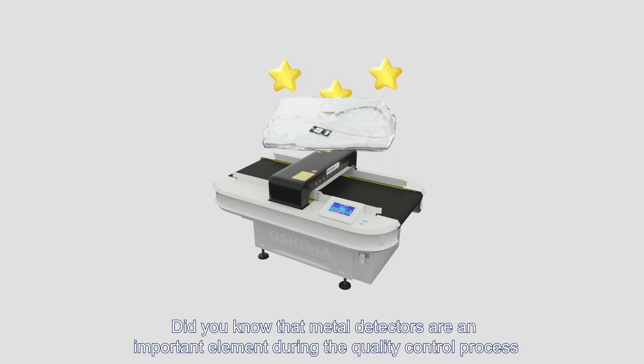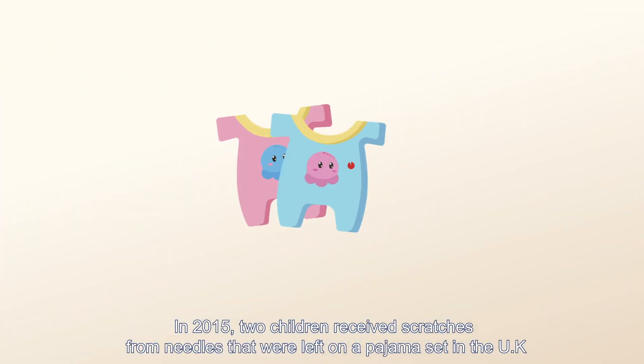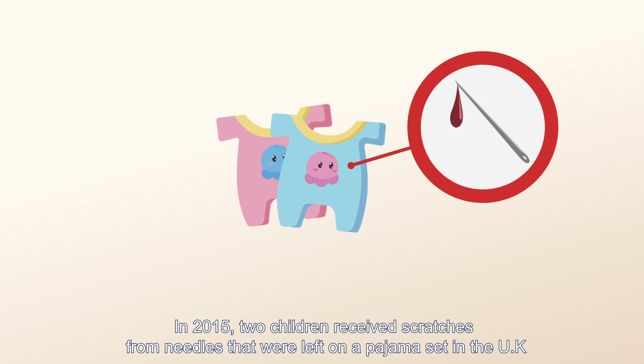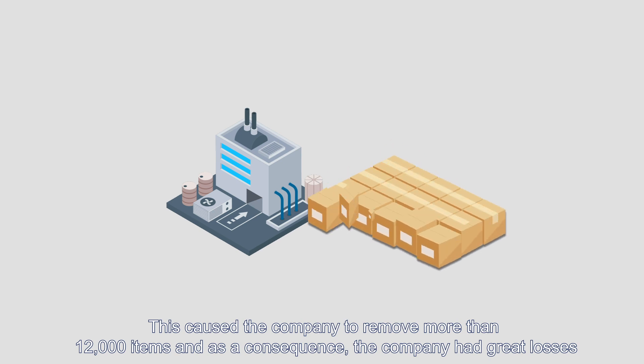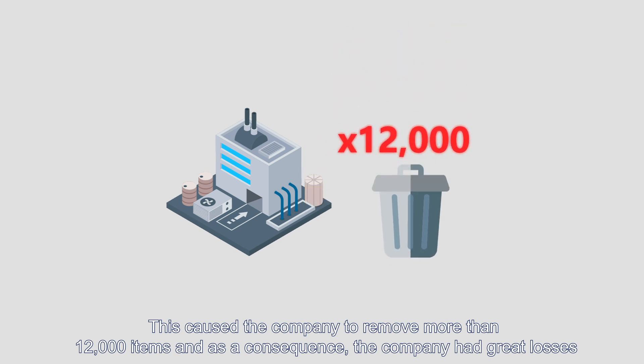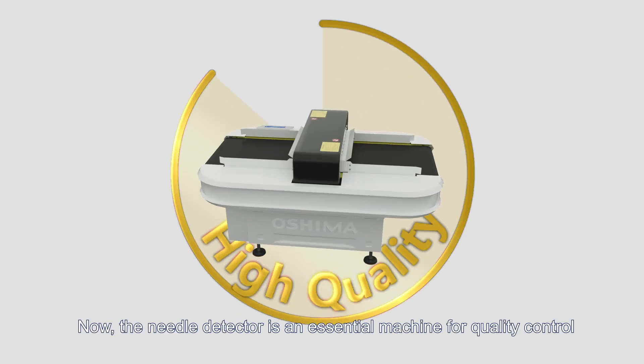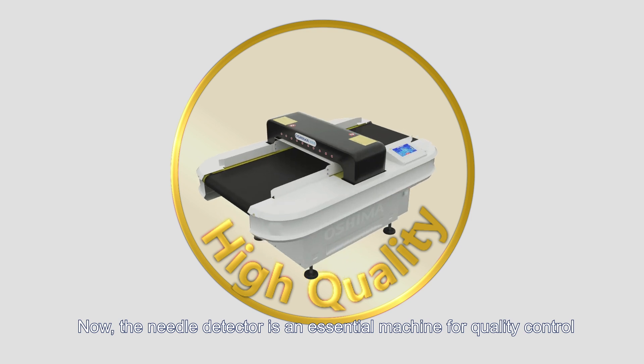Did you know that metal detectors are an important element during the quality control process? In 2015, two children received scratches from needles that were left on a pajama set in the UK. This caused the company to remove more than 12,000 items and, as a consequence, the company had great losses. Now, the needle detector is an essential machine for quality control.